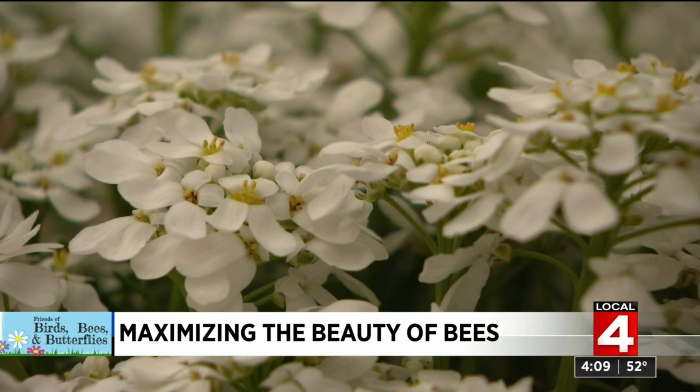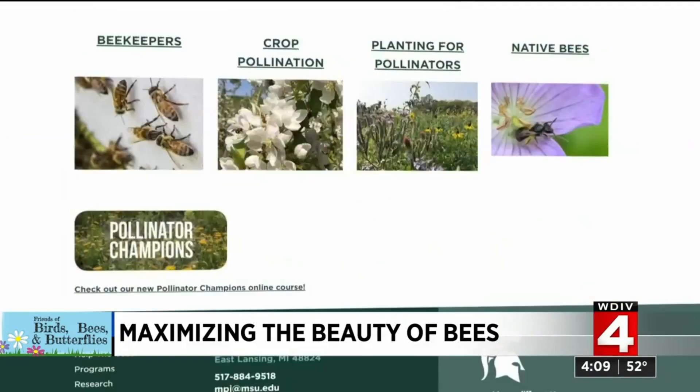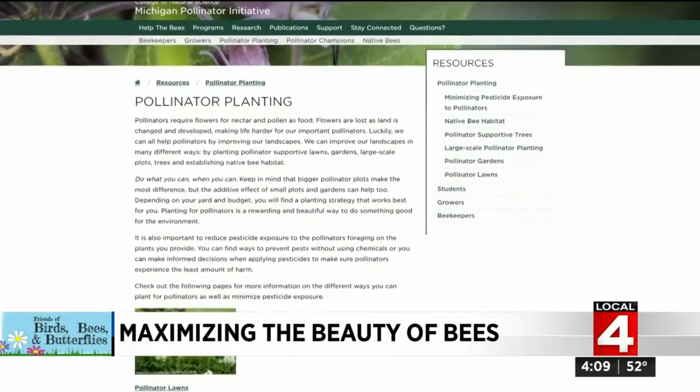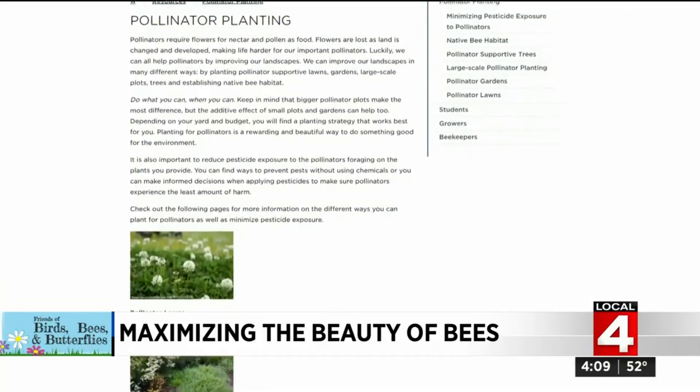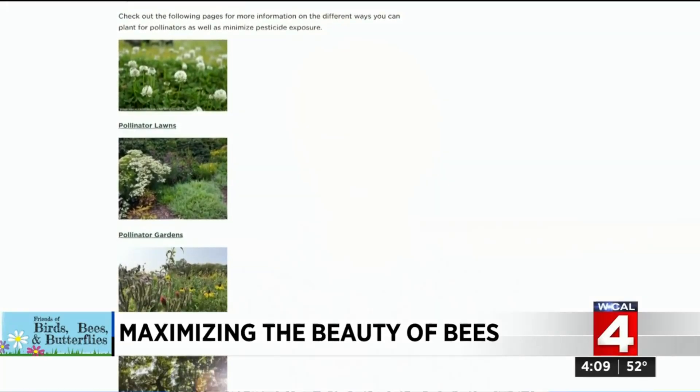So how do you figure out what's native and what's non-native? Well, Michigan State University has made it really simple by giving us a roadmap, and you can figure out which flower path to follow that works for your particular project and birds, bees, and butterflies. We did put the MSU Native Plant and Pollinators Guide on our website at clickondetroit.com. Paula would also like to hear from you about the topics you'd like to address in your gardens this year — look for contact information on our website and send us your suggestions.